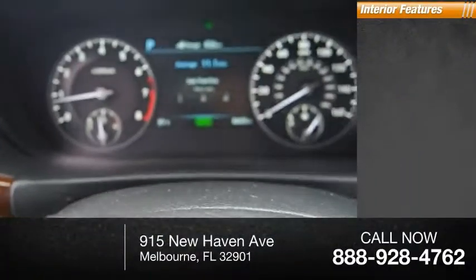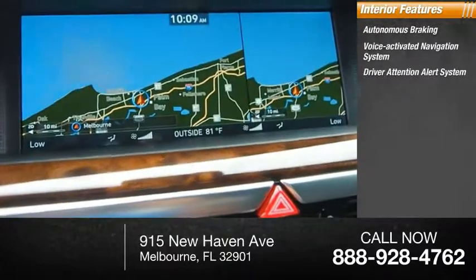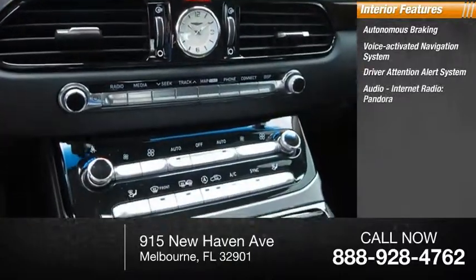Inside you'll find autonomous braking, voice activated navigation system, driver attention alert system, audio, internet radio, and Pandora.